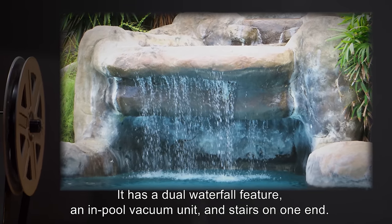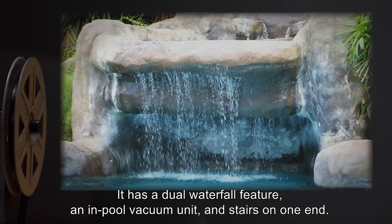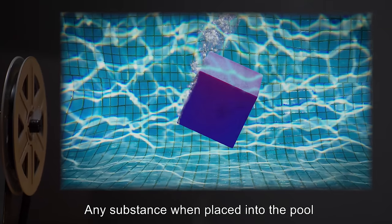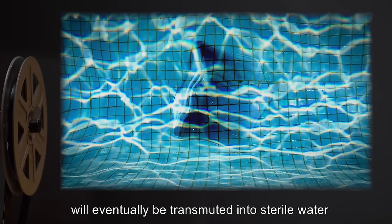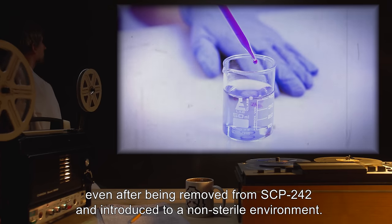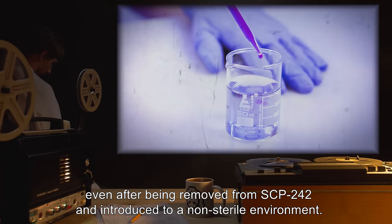It has a dual waterfall feature and in-pool vacuum unit, and stairs on one end. Any substance, when placed into the pool, will eventually be transmuted into sterile water, which will remain sterile even after being removed from SCP-242 and introduced to a non-sterile environment.